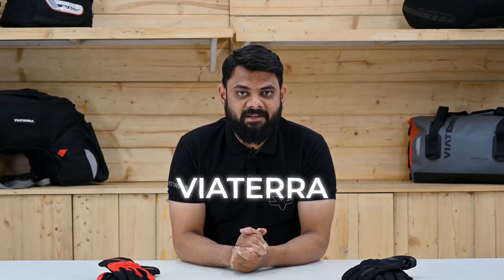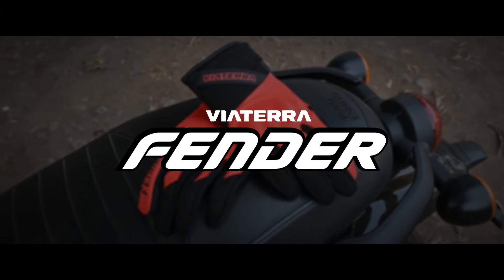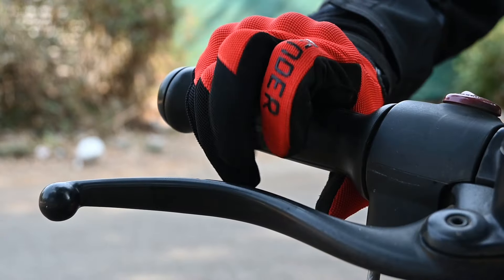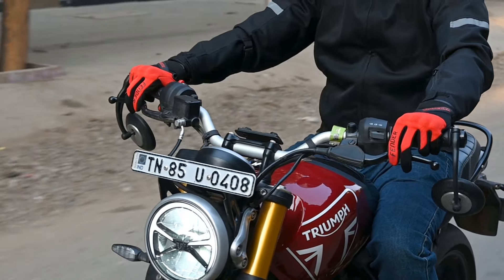Akash here from Vyaterra. Today we are going to talk about our latest inclusion in the urban line-up. Introducing the Fender Daily Motorcycle Riding Gloves. The Fender gloves are designed to prioritize rider comfort during daily commutes, allowing you to navigate through city streets with ease and confidence.